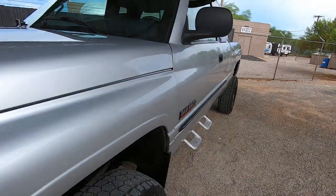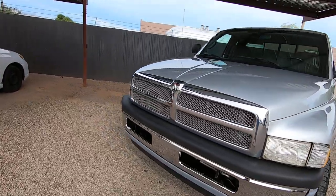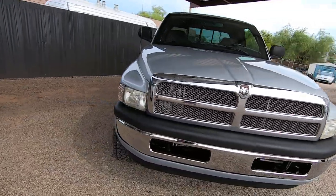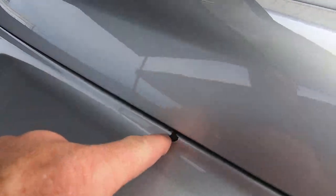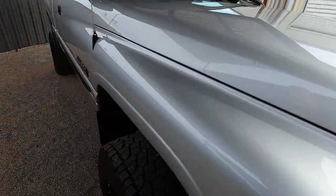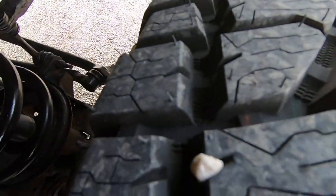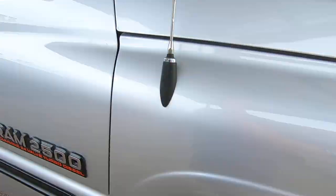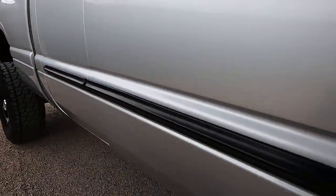Brand new tires. I'll walk around this thing and if I see something cosmetically that matters, I'll point at it. We do have a photo gallery with 60 to 80 HD pictures — if you go there you can zoom in on any rock chip or detail, just like you're standing here. There's a little ding right there, but this truck is sweet.